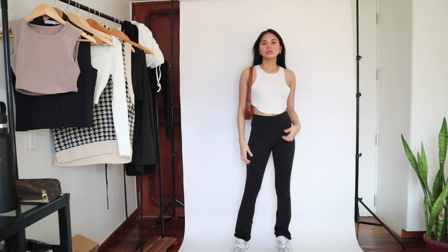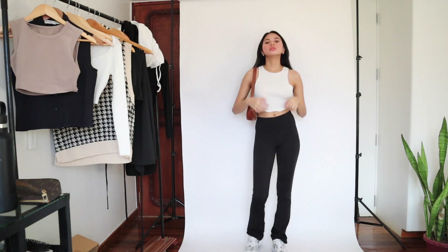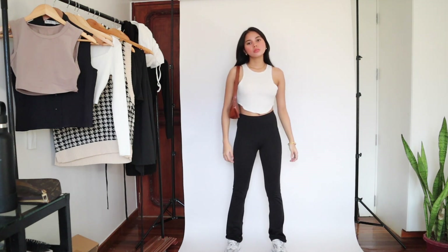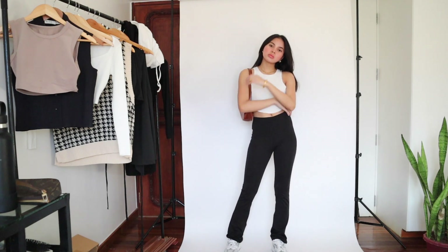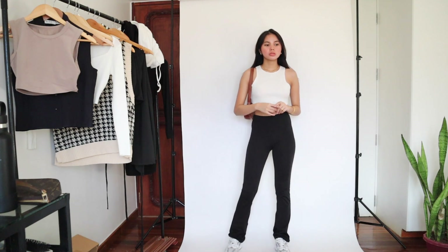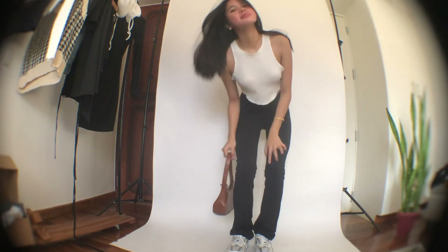Another simple and casual look — this outfit is perfect for those errand days where you don't feel like dressing up and just want to feel comfy. I love the cut of this top, it's not your usual basic white top. Paired it with the comfiest flared pants and added this brown shoulder bag just to add color to the outfit. This fit is perfect for those busy days when you want to just get things done.